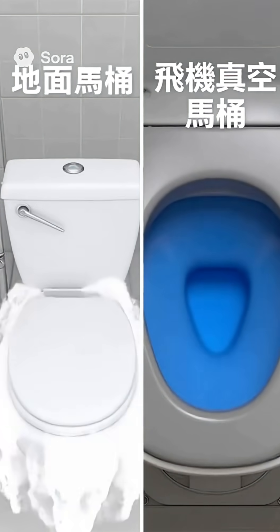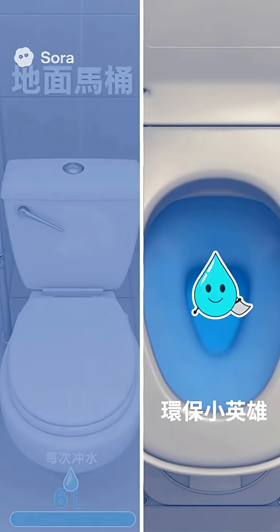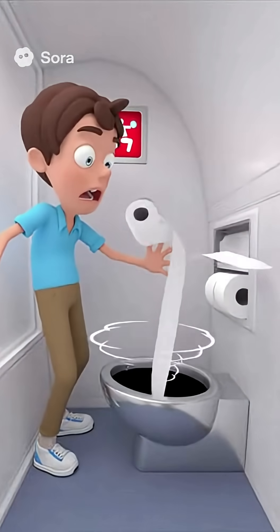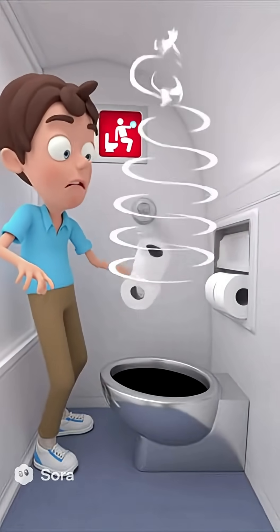The whole process uses only half a liter of blue cleaning fluid — ten times less water than a normal toilet. A high-altitude eco-hero is born. And that suction? It's seriously powerful. The pressure can reach up to 60 kilograms per square centimeter.